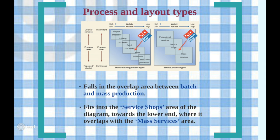Looking at Domino's process and layout types: Domino's Pizza is a unique company as it provides both service and manufactured goods to its customers. In its manufacturing process, it falls in the overlap area between batch and mass production. They produce relatively high volumes of pizzas, particularly in times of peak demand, but also maintain some flexibility in terms of toppings, sizes, and gluten-free options. This production is constant during peak times, meaning there is a continual stream of pizza going through each stage rather than batches arriving in groups.